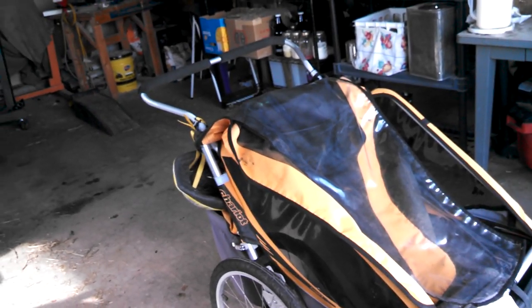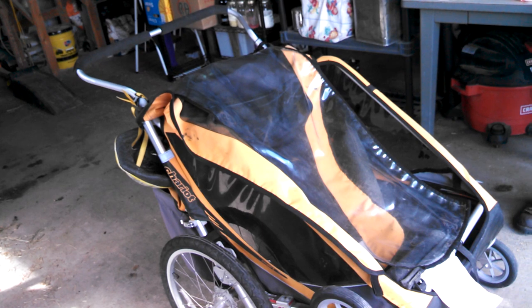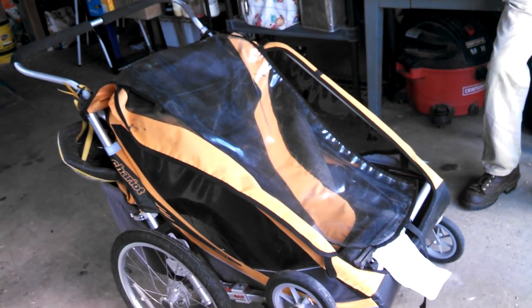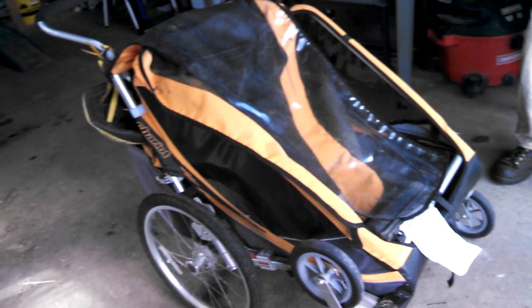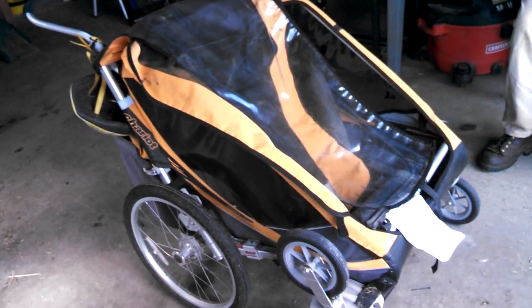We just used it for in-town use, and that back container flips up. It's just been a fantastic tool and we've really gotten a lot of use out of it. So goodbye, my lovely trailer — I love you.